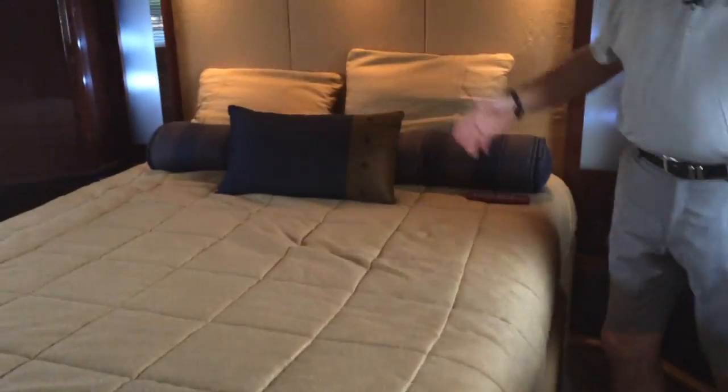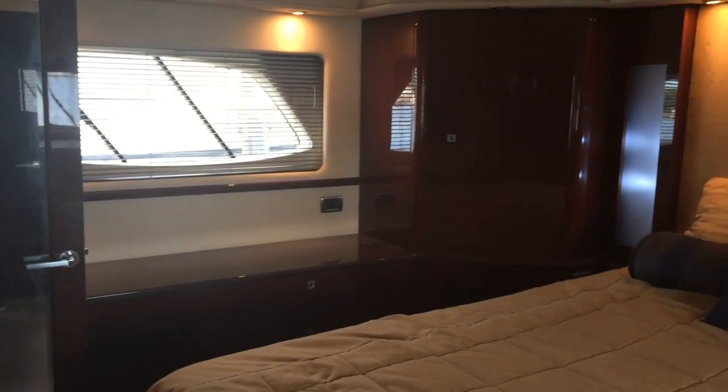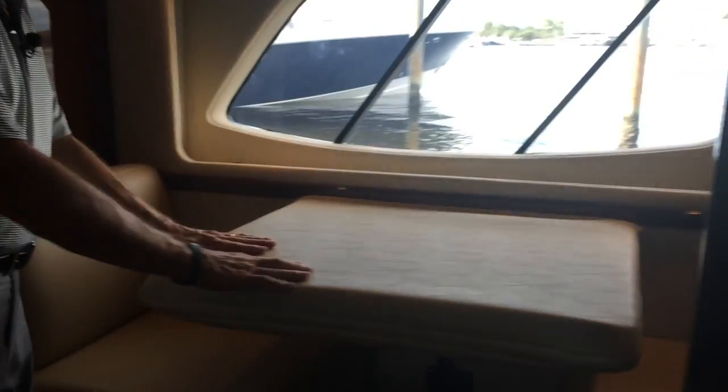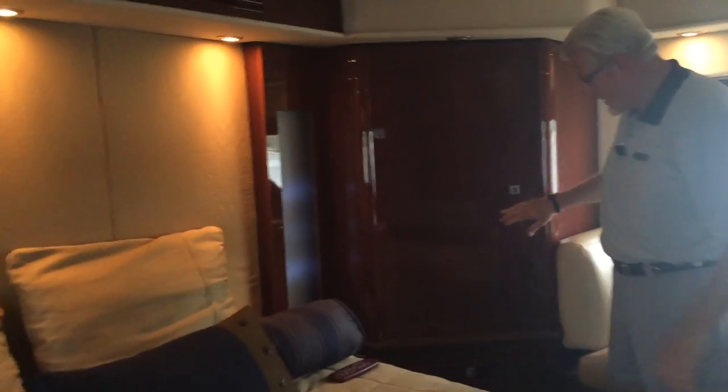Beautiful master suite here. Where there would normally be cabinets, the owner opted for an optional dinette seating area — he used it for his business so he could have his computer here and work when he was away from home. You've got all kinds of storage. Everything is cedar-lined and lighted when you open the compartments.